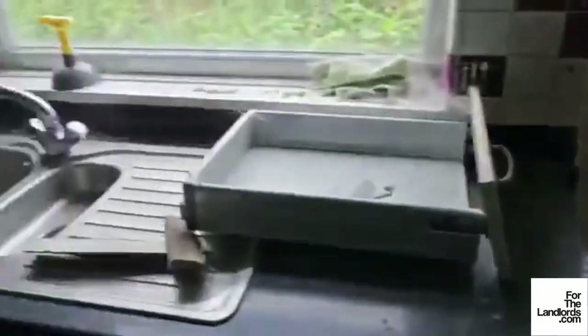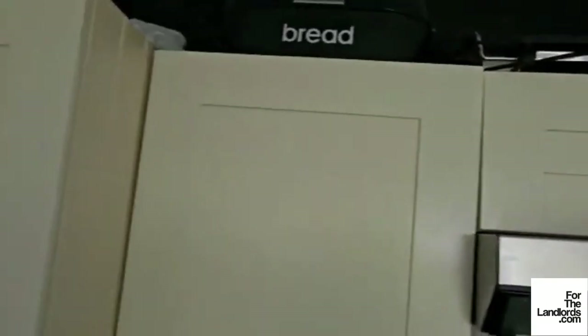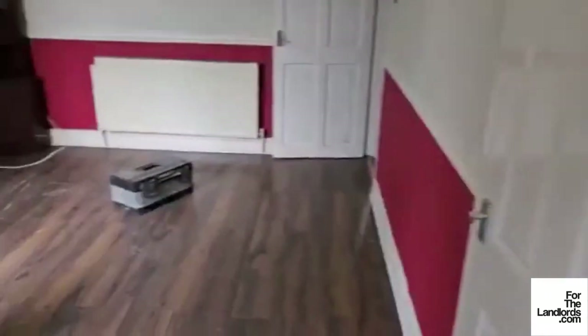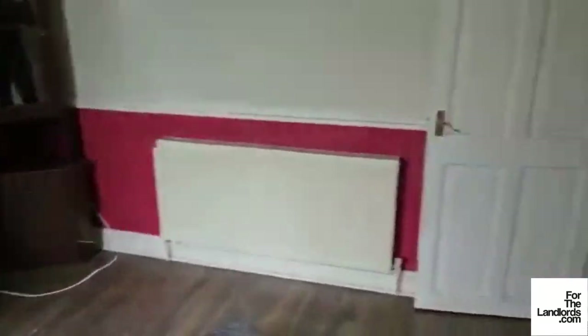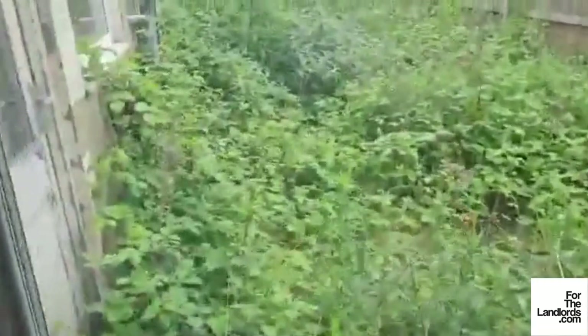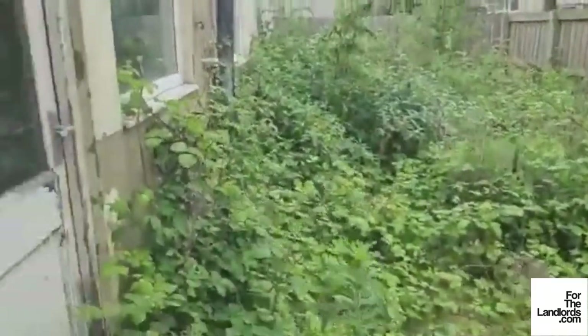Moving forward into the kitchen — obviously we'll be fitting a new kitchen and a new back door. And then into one of the living rooms. This will give you some idea of the state of the rear garden — it's completely and utterly overgrown.